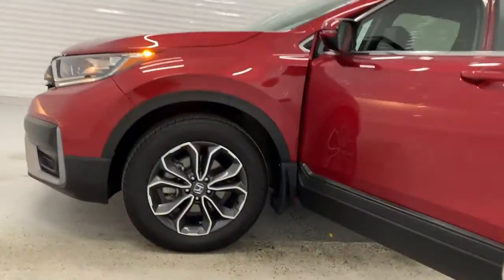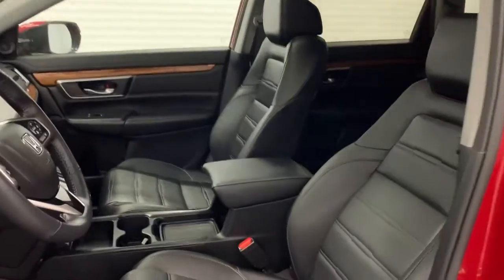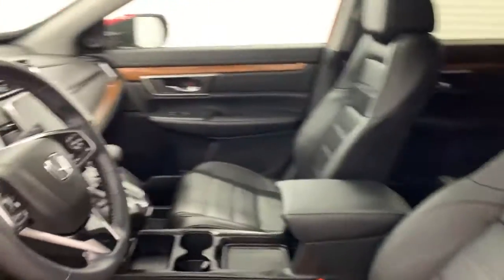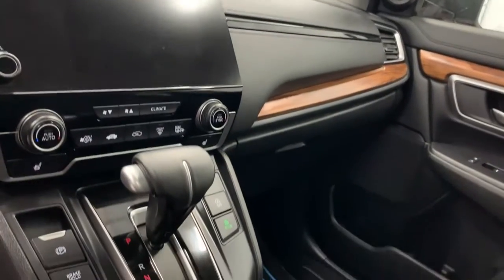Let's take a look on the inside of this beautiful vehicle. As you see it has proximity and door entry as well as power seat, memory seat, heated steering wheel, heated front seats, heated rear seats, and it has software integration as well so you can hook your phone up to your touch screen.